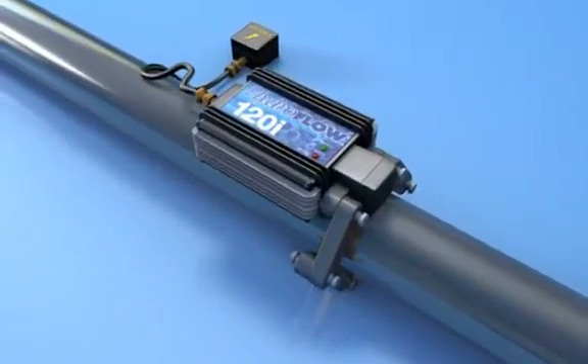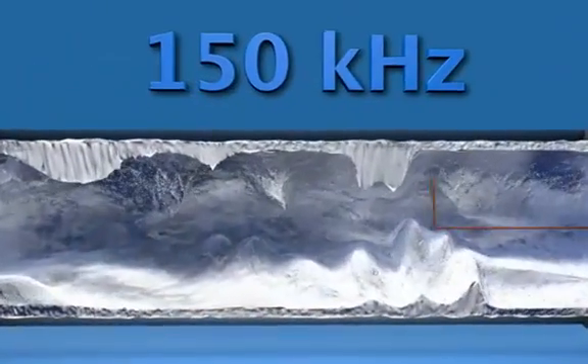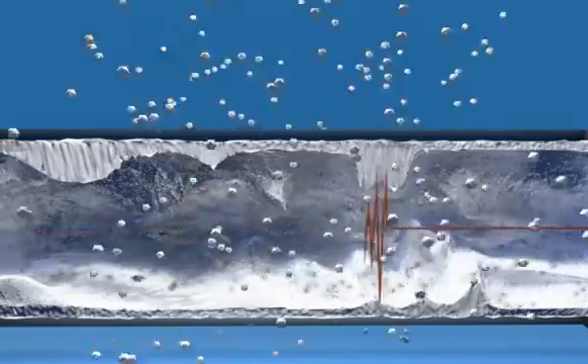The Hydroflow water conditioner applies an electric signal of 150 kHz throughout the piping system. The induced signal causes the ions to form clusters.